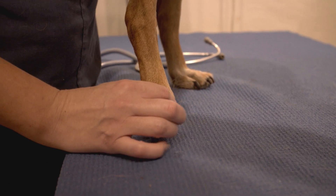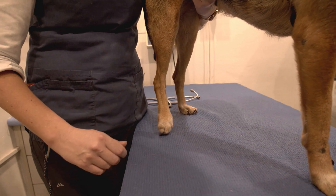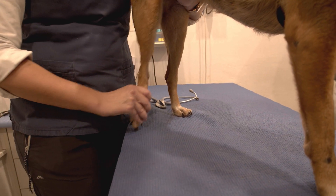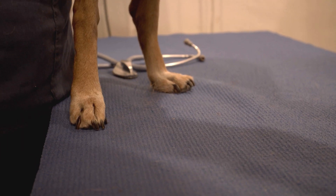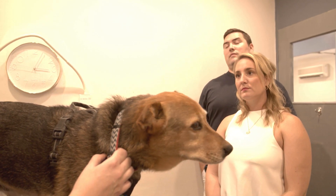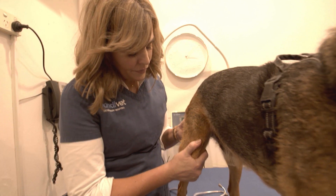What we're looking at here is proprioception — this checks some of our spinal nerves. If you put his foot the wrong way around, it should flick straight back up. But there's a delay. It suggests that there's probably some kind of degenerative joint disease around his spine. He's got diffuse osteoarthritis, and that means it's not just in his hips — it's everywhere.